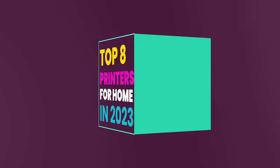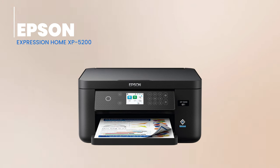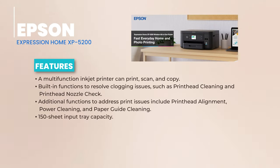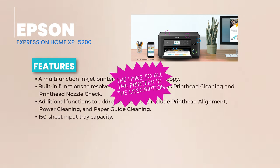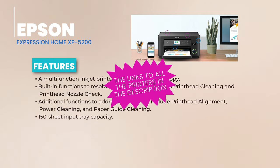We're nearing the end of our list, and coming in at number 7 is the Epson Expression Home XB5200 All-in-One Printer. The XB5200 is a jack of all trades, handling your printing, scanning, and copy needs with finesse. What truly sets it apart is its toolkit of built-in functions to tackle common printer problems — from clogged printheads to misaligned prints. With features like printhead cleaning, nozzle check, and even power cleaning, it's like having a mini technician right inside your printer.